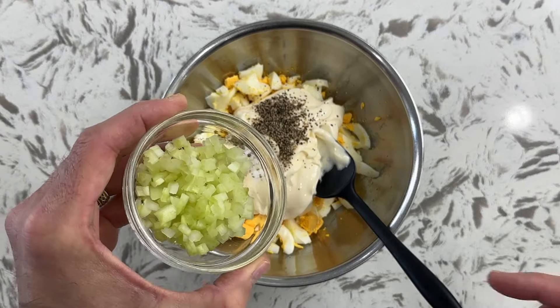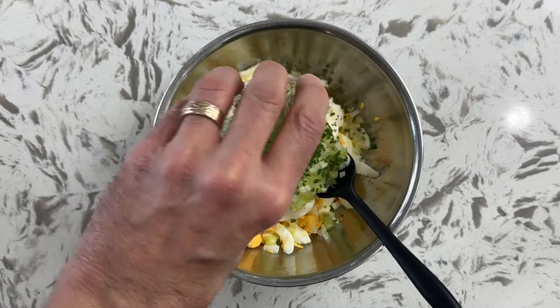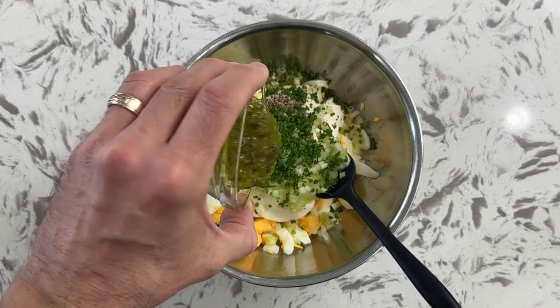Now I'm going to show you where the magic happens with my five secret ingredients. Coming in at number five: celery. You've got to have celery, so I have about a quarter cup of celery to go with those six eggs. Number four: chives. A couple tablespoons of chopped chives. The celery adds a lot of crunch, and the chives just give it that nice flavor. Number three: sweet green relish. A couple tablespoons of that.